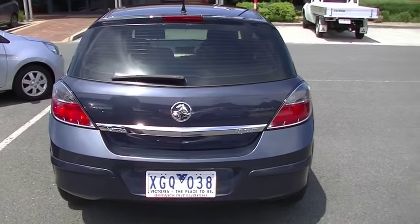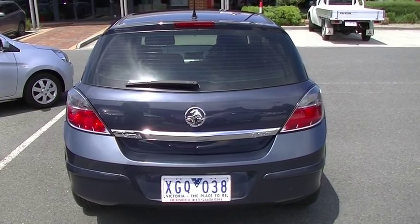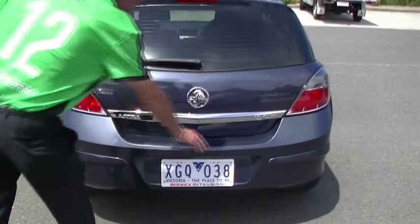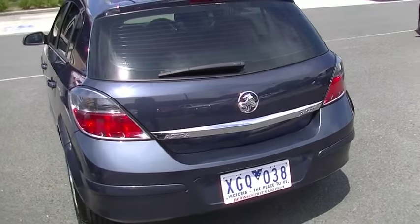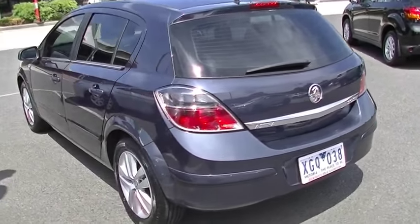A lot of chrome running through the tailgate just gives it a little bit of class. Tinted rear window, high-mount stoplight in our tailgate. Once again, a few minor little cosmetic scratches just on the top of our rear bumper bar, consistent with the age and having cargo taken in and out of the car.